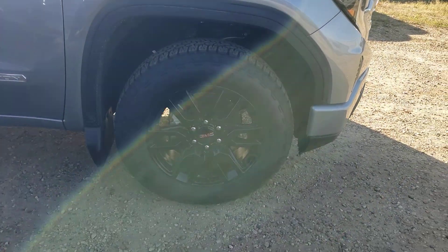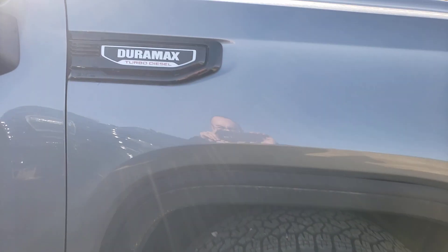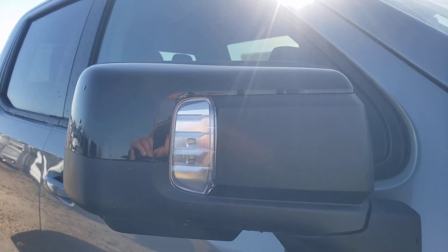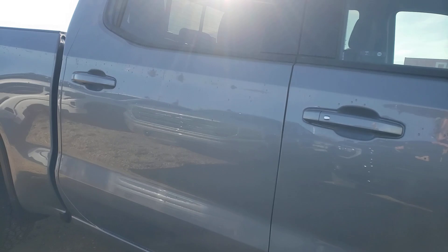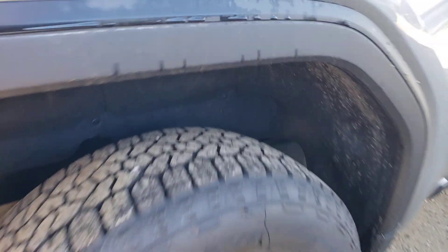Nice blacked-out rims, all-terrain tires, and you get the nice Duramax badging with the body-color mirror caps here as well. Elevation badging over here included of course.